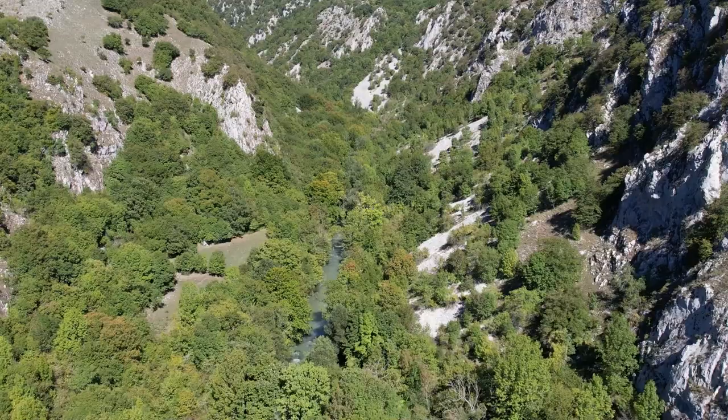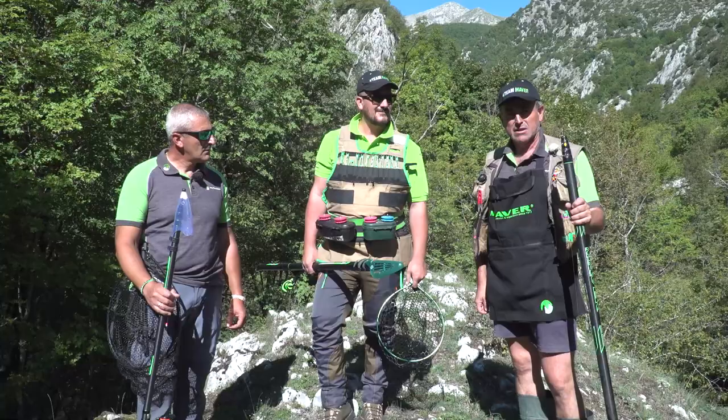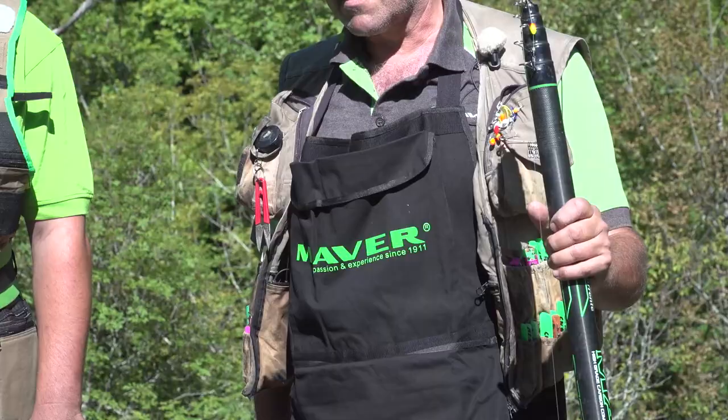Siamo precisamente nel Sangro, la zona è Scontrone. Il fiume è a carattere torrentizio, popolato di tante trote e speriamo che oggi ci faranno divertire. Siamo in Abruzzo, precisamente provincia dell'Aquila.